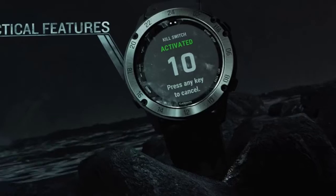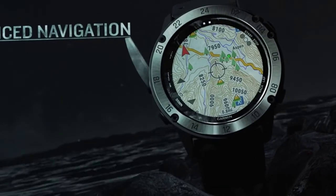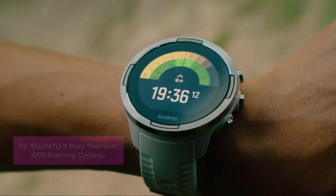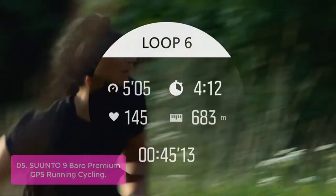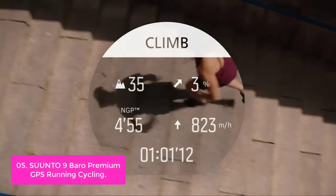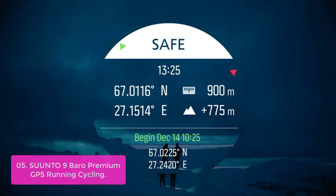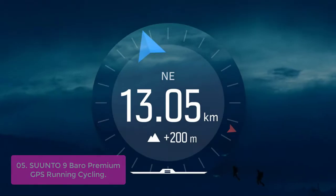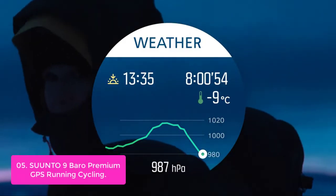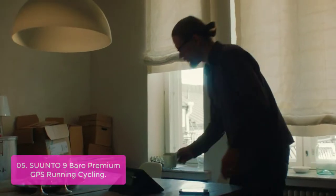Access multiple global navigation satellite systems — GPS, GLONASS, and Galileo — to track in more challenging environments than GPS alone. List number 5: Suunto 9 Baro Premium GPS Running and Cycling Watch. The Suunto 9 Baro is a premium GPS running and cycling watch designed for athletes who demand the best. This durable multi-sport GPS watch features over 80 sports modes and a barometer for accurate altitude info.